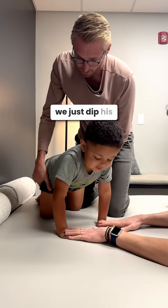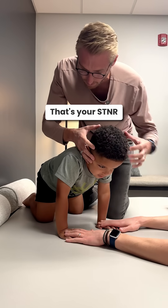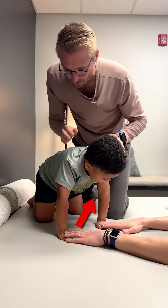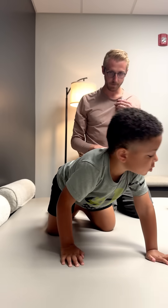Even as we just dip his low back down, his arms start to drop out — that's your STNR. He has a good ATNR. So now we're going to start working on the brainstem mechanisms for that Moro and ATNR, and see if we can't knock those out before you leave today.